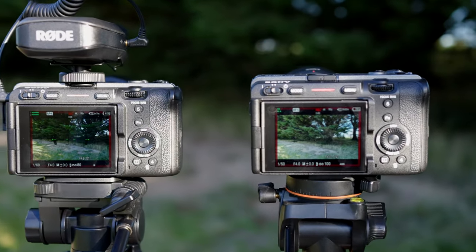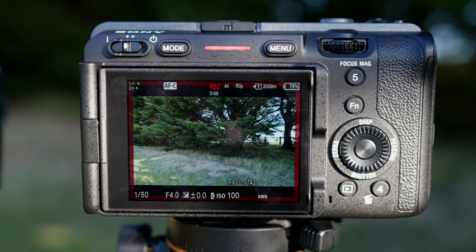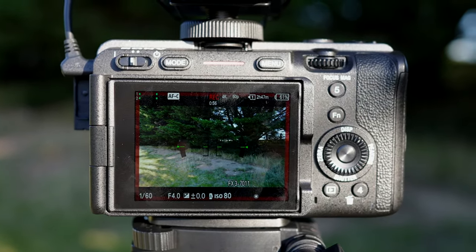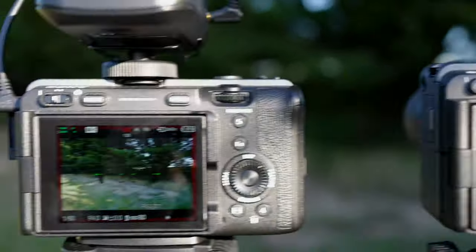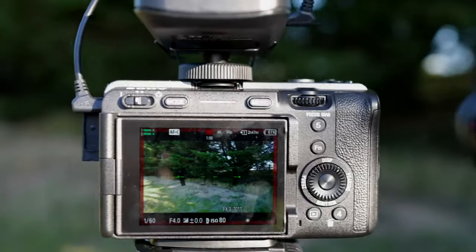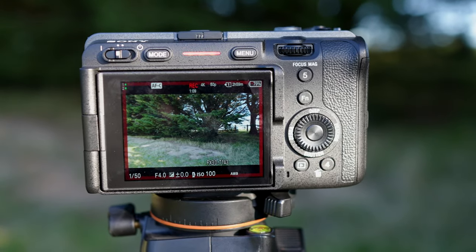Let's talk about the LCD screens, because they're not identical. The FX30 is much better and brighter — we get more resolution and a sharper, cleaner image. If we look at the FX3, it's okay, but it's nowhere near as bright with exactly the same scene. The FX30 leaves it for dead — I would say the visibility on the FX30 almost looks twice as bright to my eye.